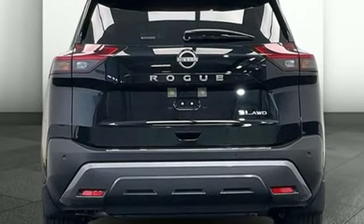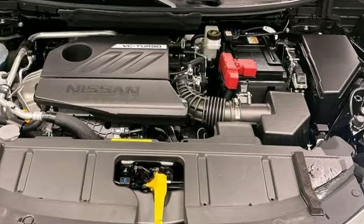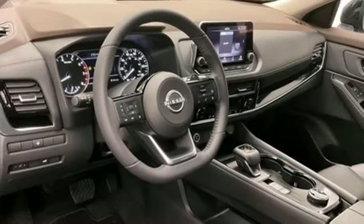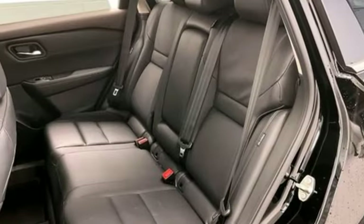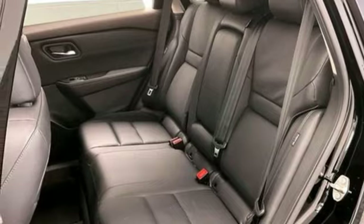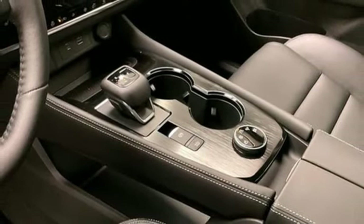Continuously variable automatic transmission. Front heated leather bucket seats. Streaming audio. Rear parking sensors. Dual zone climate control. Wi-Fi hotspot. AM-FM satellite radio. First and second row express open and closed sliding and tilting sunroof.